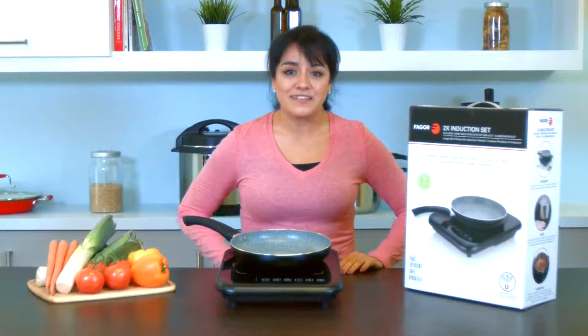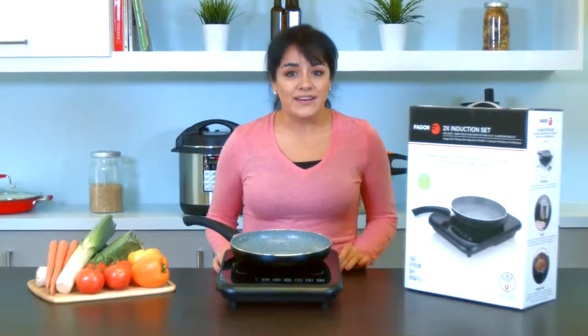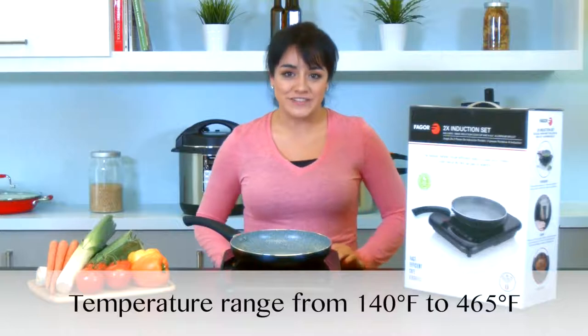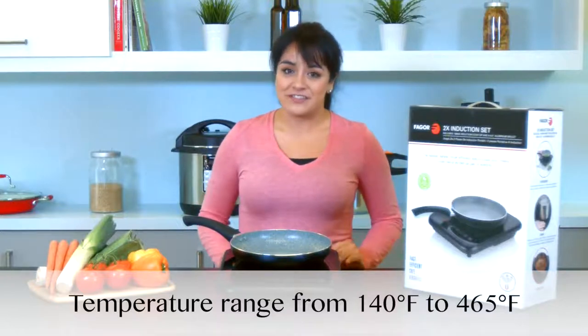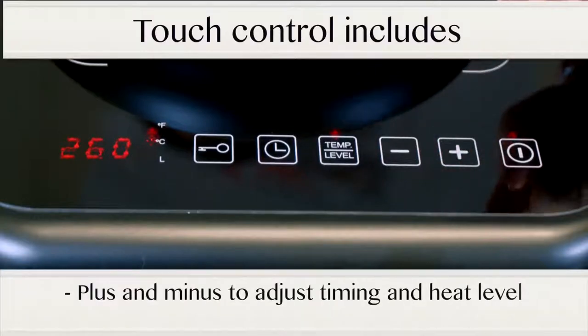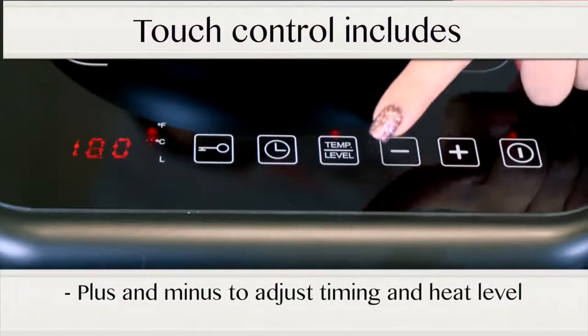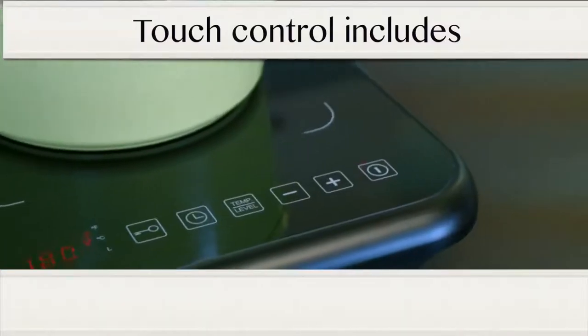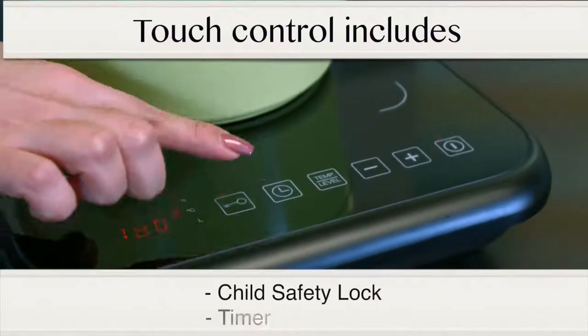Elegantly designed with a durable glass top, this unit is lightweight, has 1800 watts of power and a temperature range from 140 degrees Fahrenheit to 465 degrees Fahrenheit. The touch controls include plus and minus buttons to increase or decrease your timer and temperature, a temperature level button to change your display, and also includes a child safety lock and a timer.